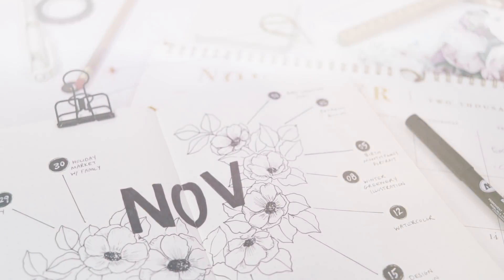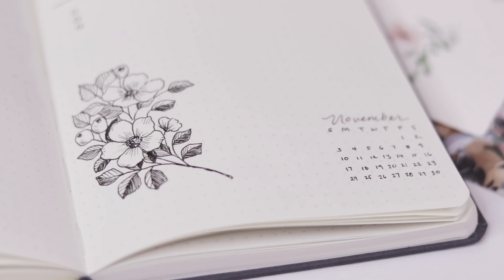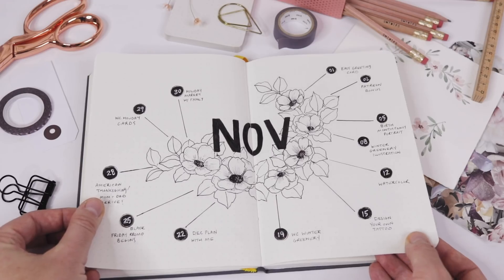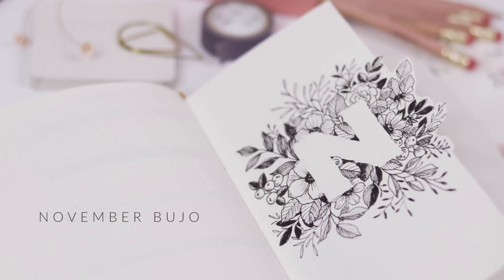It's time for our November Plan With Me. This month we're all about the botanicals — we're doing a cutaway cover page, a dial-inspired calendar, and lots more.